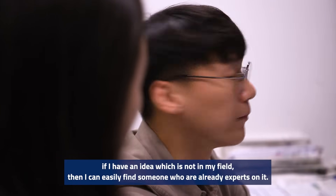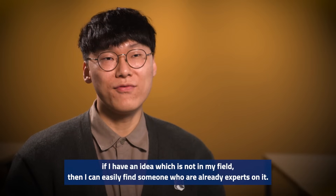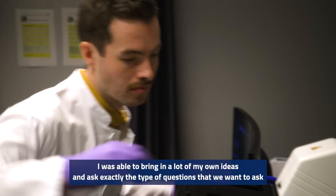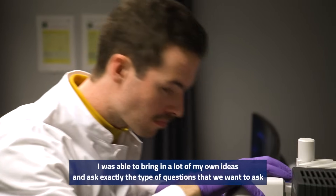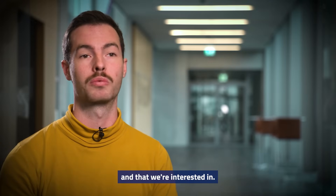If I have an idea which is not in my field, then I can easily find someone who is already an expert on it. I was able to bring in a lot of my own ideas and ask exactly the type of questions that we want to ask and that we are interested in.